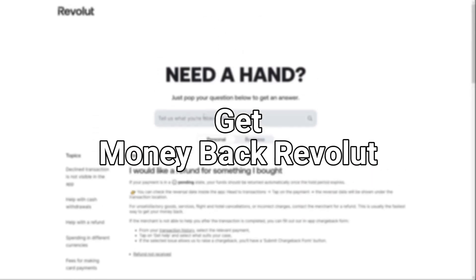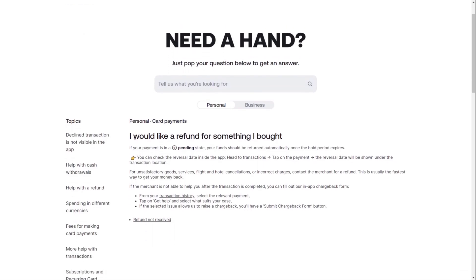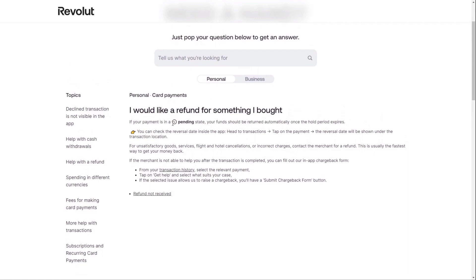Today I'll show you how to get a refund on Revolut quickly and easily. If your payment is still pending, Revolut will automatically return your funds once the hold period expires. You can see the reversal date by going to transactions, selecting your payment, and checking under the transaction location.